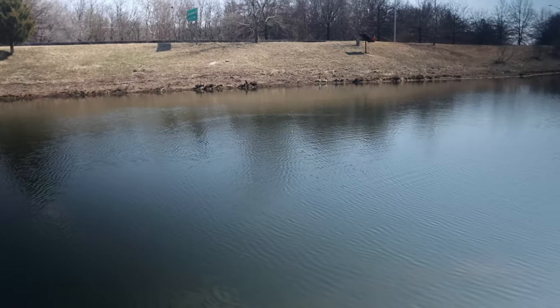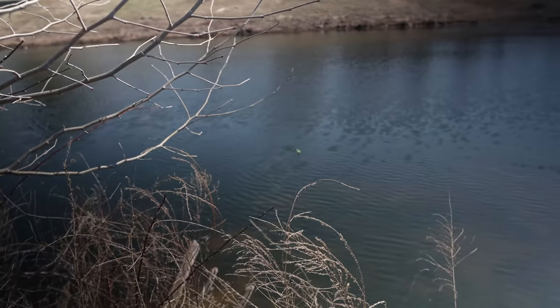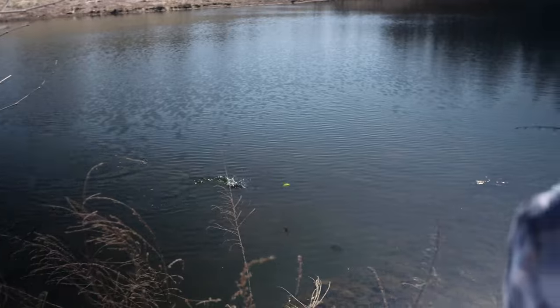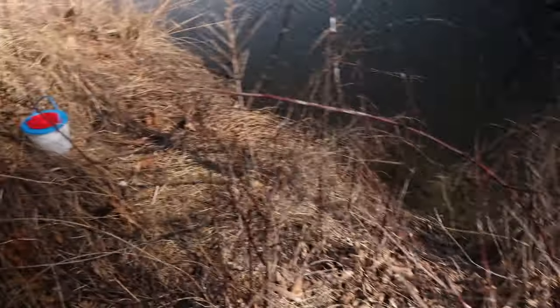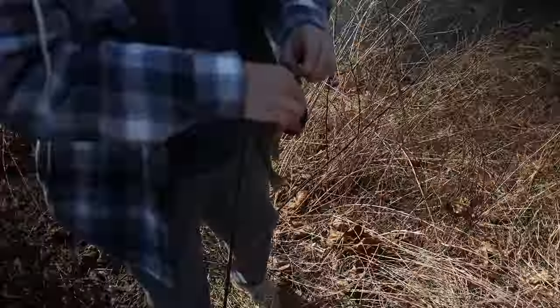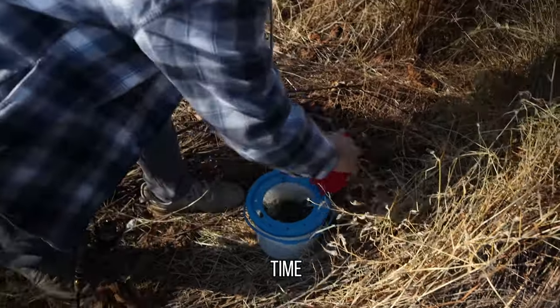Hey, you had a bite! Oh it's hitting it - there we go! Caught that on cam! Let's go, let me get the bucket. I think we should be good to go on bait. Time to get catfish.